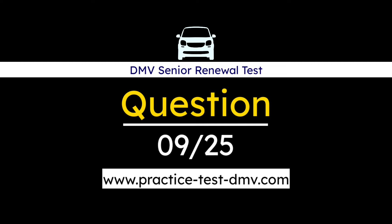Question 9. If there is a deep puddle in the road ahead, you should: A. Maintain the posted speed to make it through the water. B. Avoid the puddle if possible. C. Shift into neutral as you drive through the water. Correct answer: B. Avoid the puddle if possible. To prevent skidding on slippery surfaces, avoid especially slippery areas such as ice patches, wet leaves, oil, or deep puddles. The safest surface for driving is a dry, solid surface.